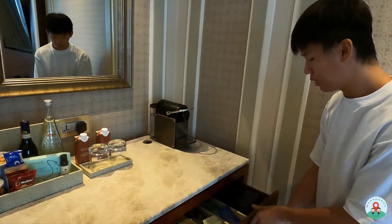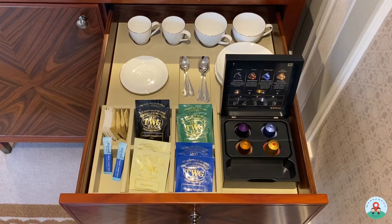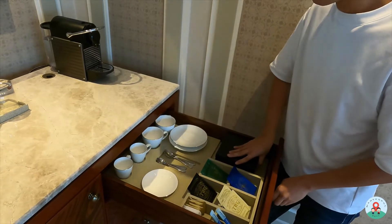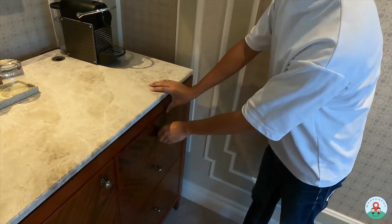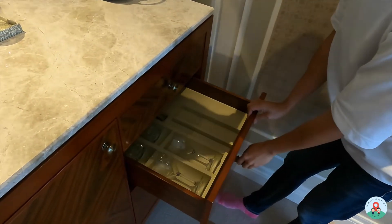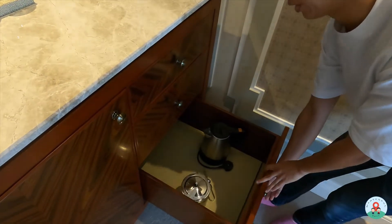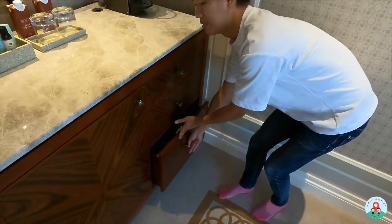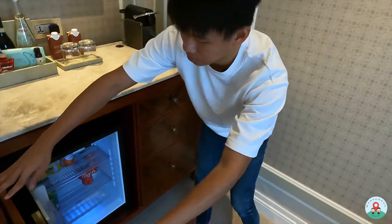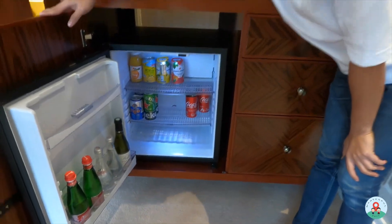There's a Nespresso machine, and capsules are in the first drawer. They also provide TWG tea bags. Tea cups are further into the drawer unit, and below you can find clear glasses as well as wine glasses. The kettle and ice bucket are on the shelf below. Next to all the drawers is the mini fridge — it's stocked with many items, but note that everything is chargeable.